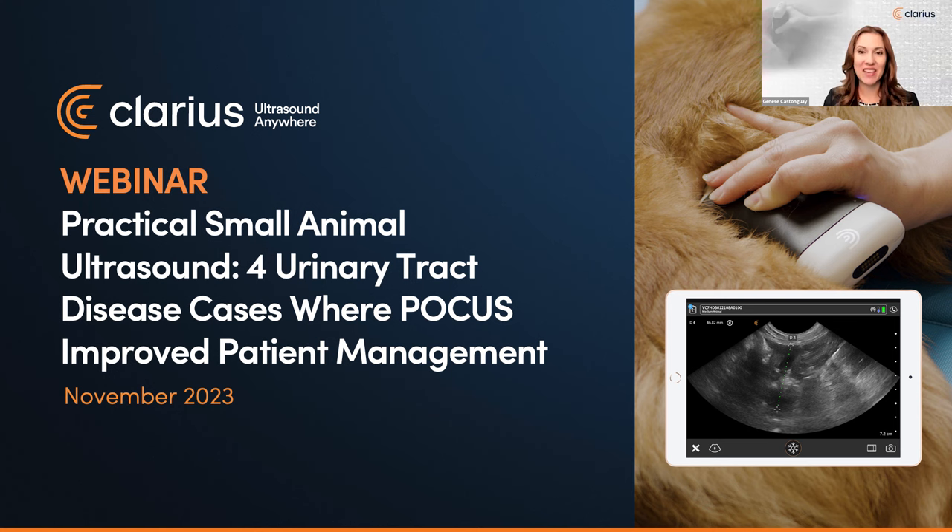Hello, I'm Shanès Gaston-Gate, VP at Clarius. Thanks for joining us for today's live, practical, small animal ultrasound webinar.